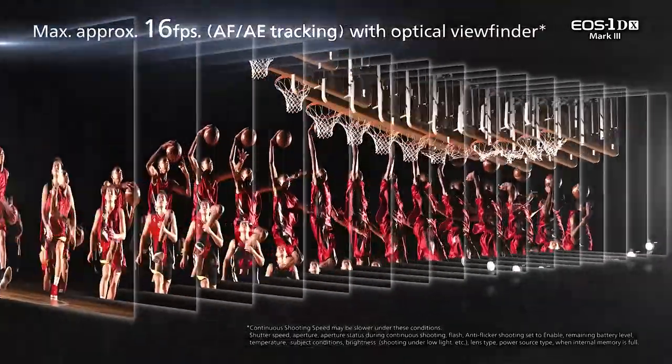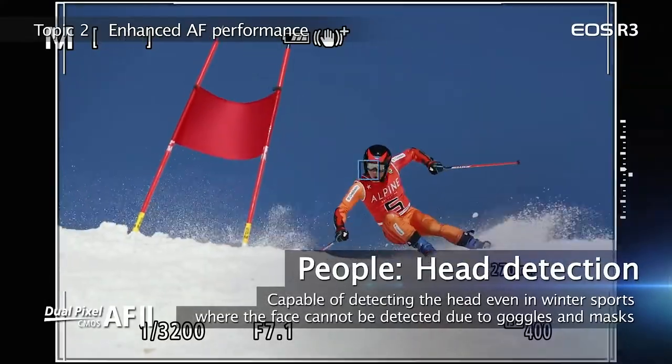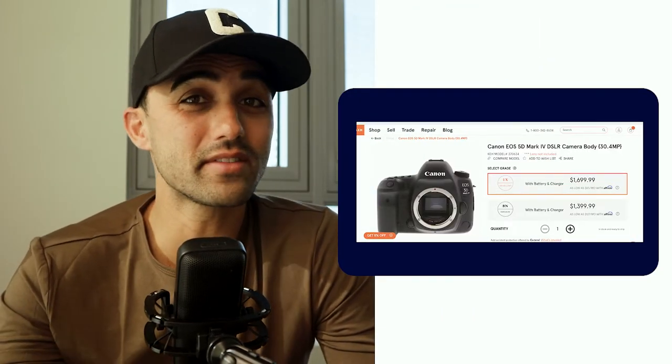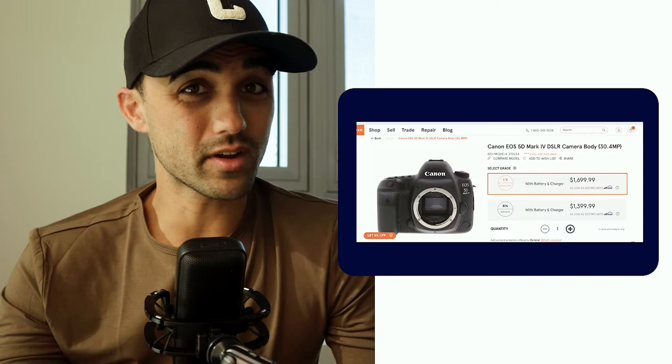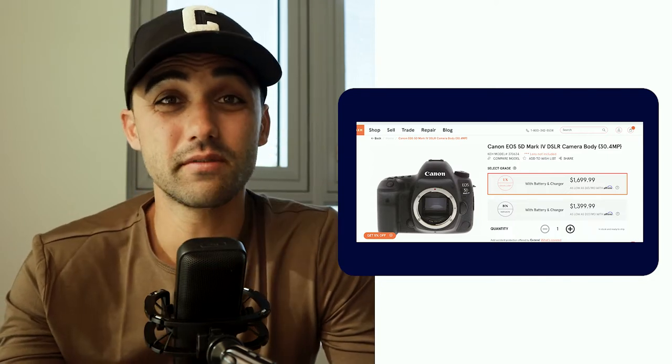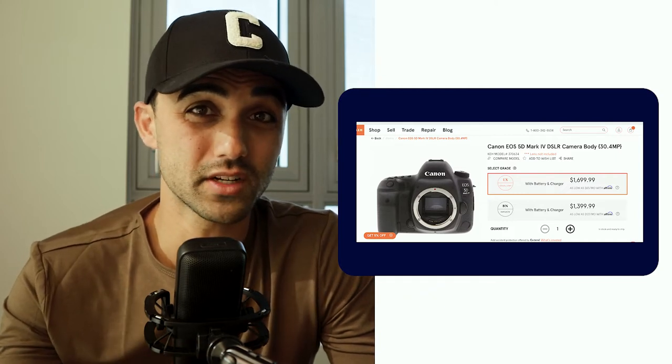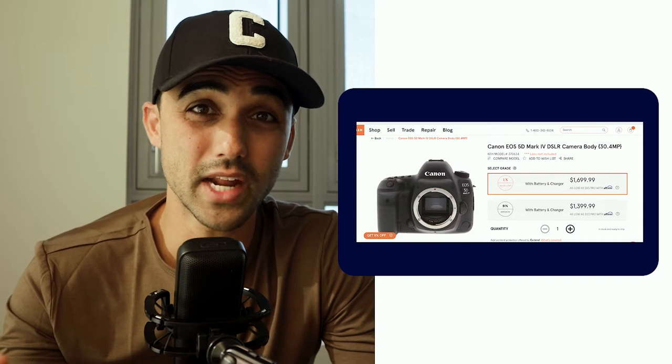If you have the budget, I would recommend going with one of the top-notch cameras I mentioned — you can't ever go wrong with speed in professional sports photography. These athletes are paid an incredible amount of money for a reason; they are hard to keep up with on the field. If you're looking to go on a budget, the 5D Mark IV would be my recommendation — you can get a used one on KEH for around $1,500. But honestly, I wouldn't skimp on the body because you need as many frames as possible to get that sweet action.